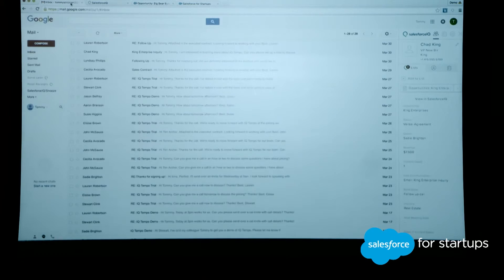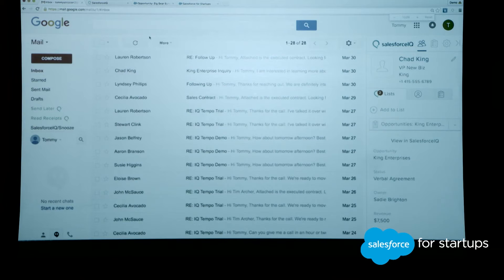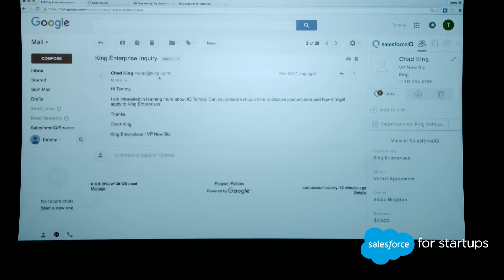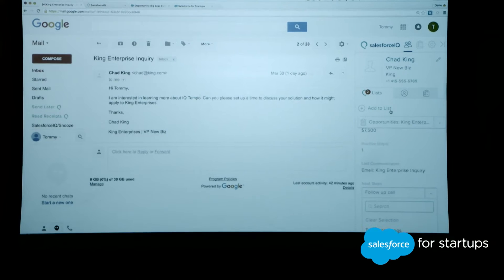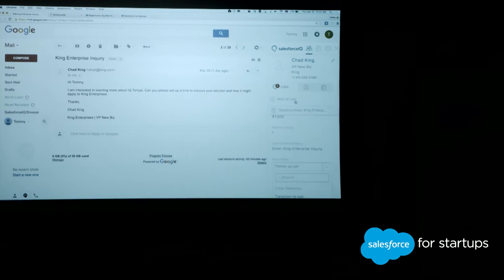One last feature on the Salesforce IQ CRM: I'm going to jump into my inbox. We realize that reps, CEOs, and everyone spends a lot of time in their inbox as well as their CRM, so we wanted to surface that data directly from your inbox. If Chad just sent me an email saying he's interested in learning more, I can actually see all of that CRM data from the list right in the right-hand column. I can easily edit any of those fields as well as add him to a list — like a fundraising list, an opportunities list, or a customers list — whatever the specific workflow is for that contact.